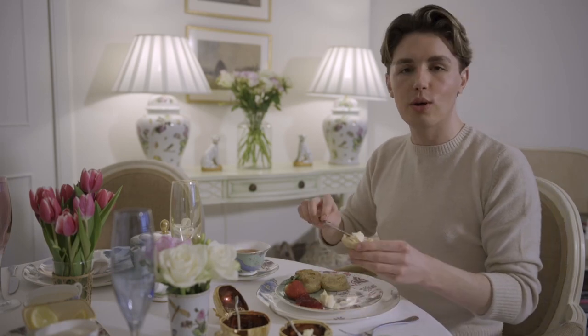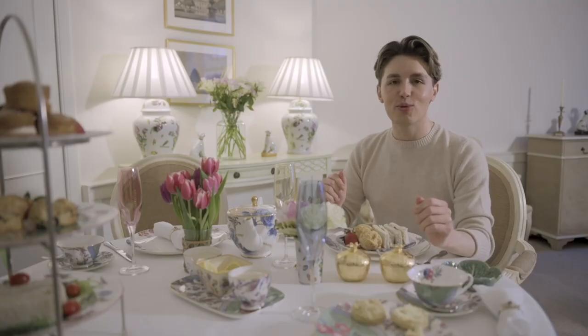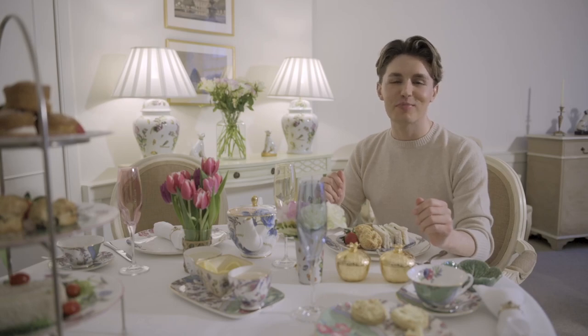Now there is a lot of debate about whether it's jam or cream first. Personally I prefer cream first, but it's totally up to you. And that's it — no more rules. Just enjoy this very special occasion. I hope you've enjoyed this video and it's inspired you to create your own tea party at home. Thank you so much for watching. Bye-bye.